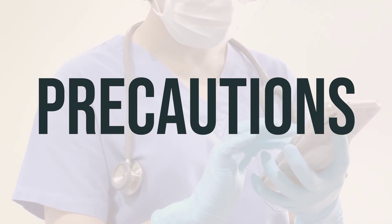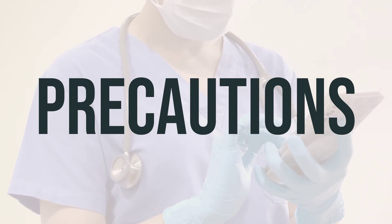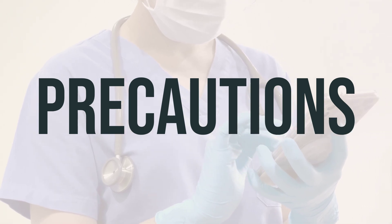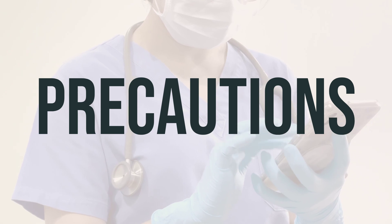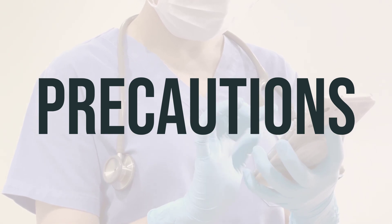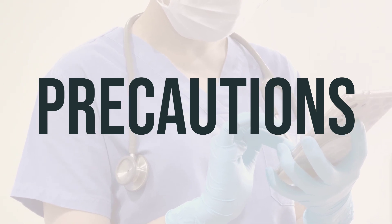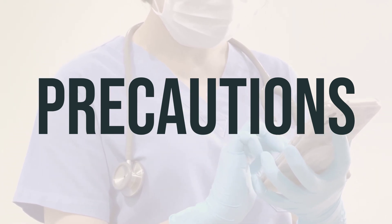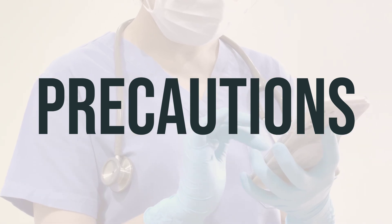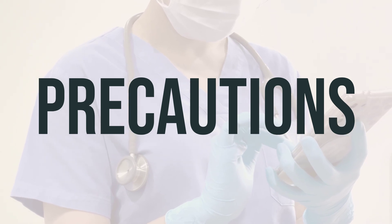If you are planning to have surgery, it's important to inform your doctor or dentist about all the medications and products you are using, including prescription drugs, non-prescription drugs, and herbal products. If you are pregnant, this medication should only be used if clearly needed, and it's important to discuss the risks and benefits with your doctor. Additionally, it's not known if febuxostat passes into breast milk, so consult your doctor before breastfeeding while using this medication.